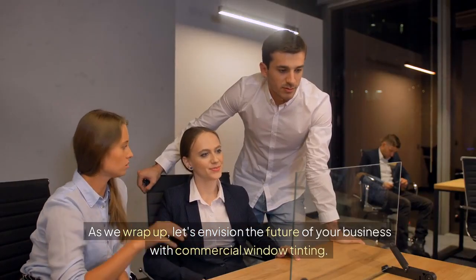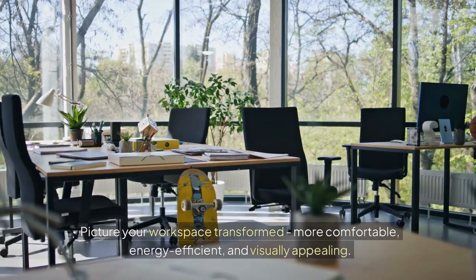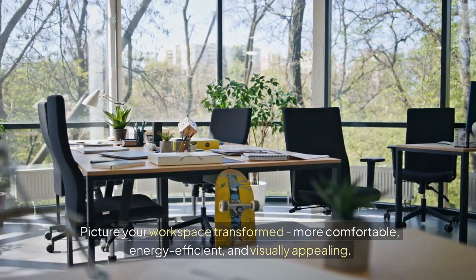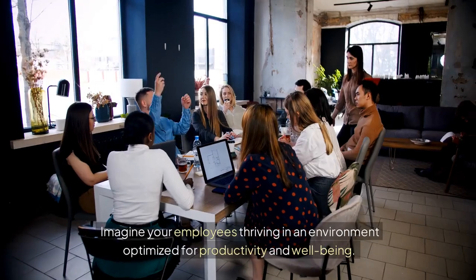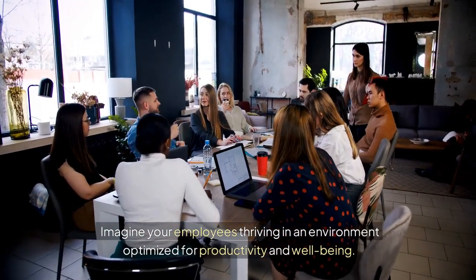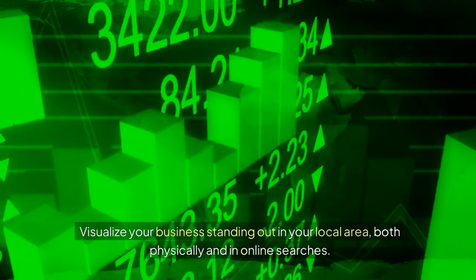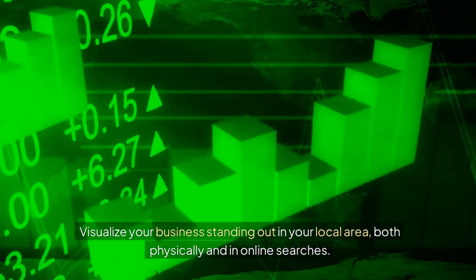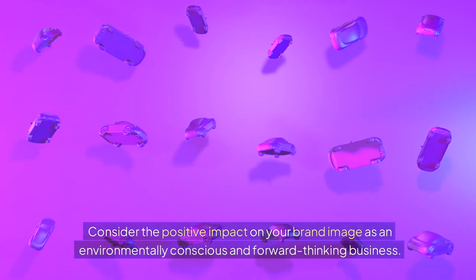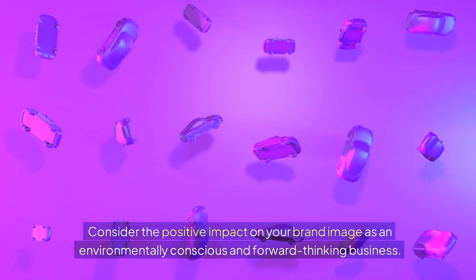As we wrap up, let's envision the future of your business with commercial window tinting. Picture your workspace transformed — more comfortable, energy efficient, and visually appealing. Imagine your employees thriving in an environment optimized for productivity and well-being. Visualize your business standing out in your local area, both physically and in online searches. Consider the positive impact on your brand image as an environmentally conscious and forward-thinking business.